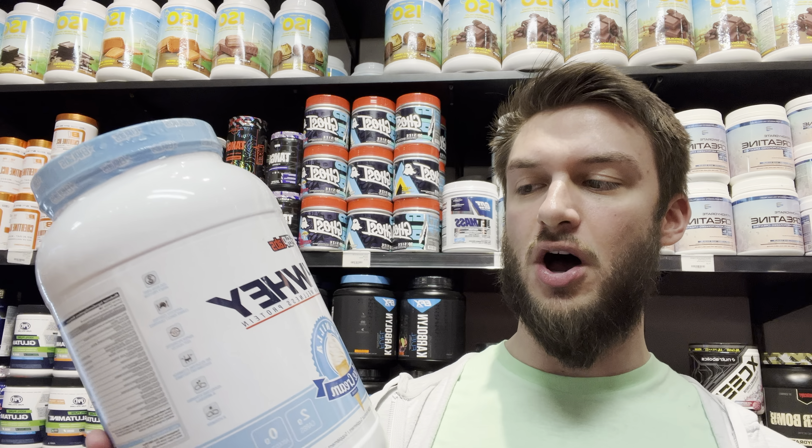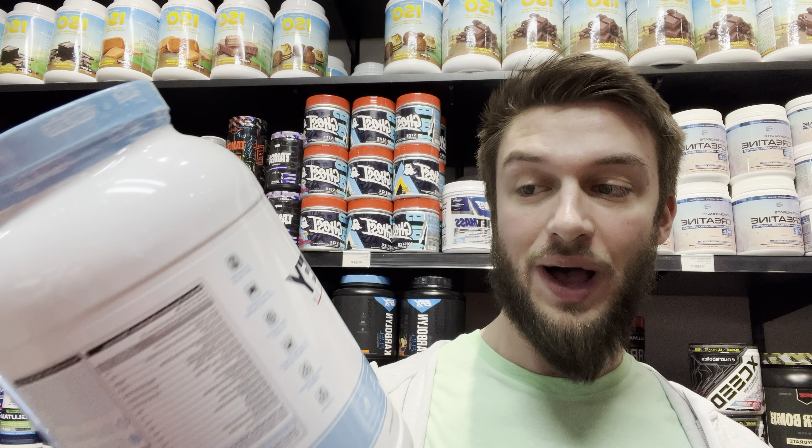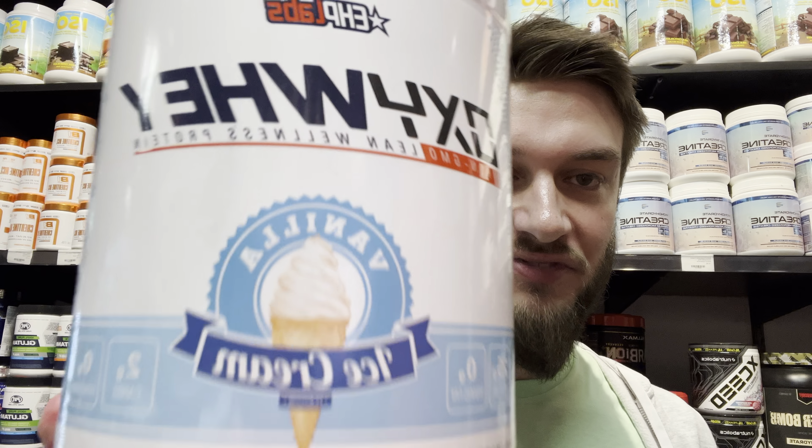Hello everyone. In this video I'll be doing a review of the EHP Labs OxyWhey Non-GMO Lean Wellness Protein in the Vanilla Ice Cream flavor. It's a very popular protein powder, so I'm going to break it down, talk a little bit about it, and let you guys know what I think.